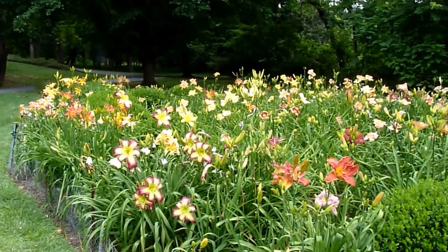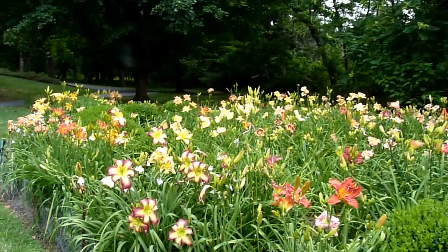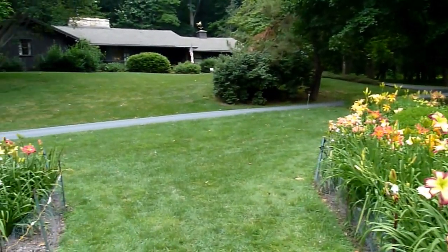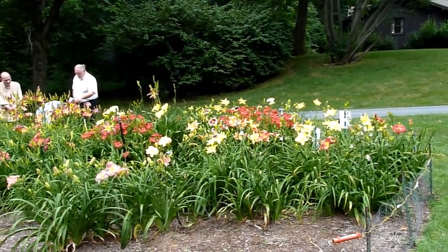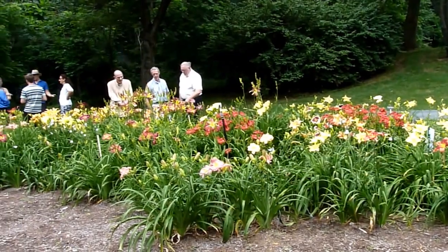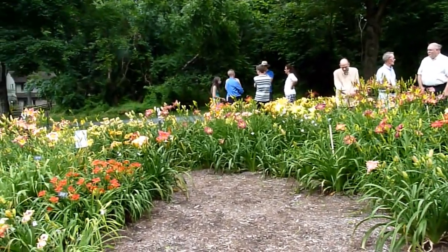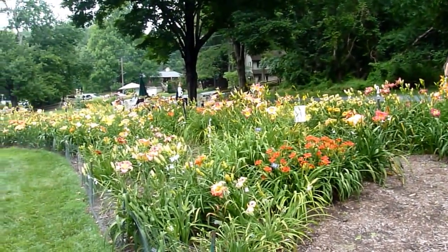Today is July the 13th, 2014, and I'm at Don Herr's Daylily Garden. Don and his wife Trish own this property, and they have an open garden every year. This is what you see of their garden — it's so beautiful here.